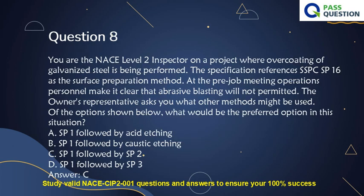Question 8. You are the NACE Level 2 inspector on a project where overcoating of galvanized steel is being performed. The specification references SSPC SP-16 as the surface preparation method. At the pre-job meeting, operations personnel make it clear that abrasive blasting will not be permitted. The owner's representative asks what other methods might be used. What would be the preferred option? A. SP-1 followed by acid etching. B. SP-1 followed by caustic etching. C. SP-1 followed by SP-2. D. SP-1 followed by SP-3. Answer: C.